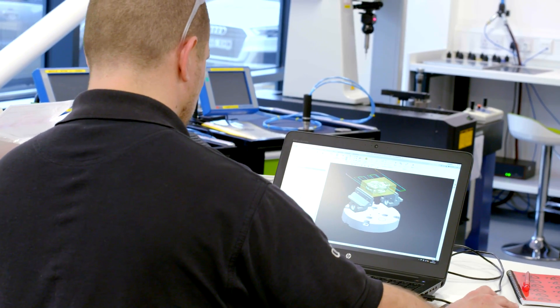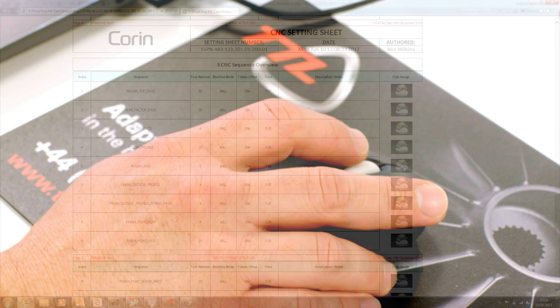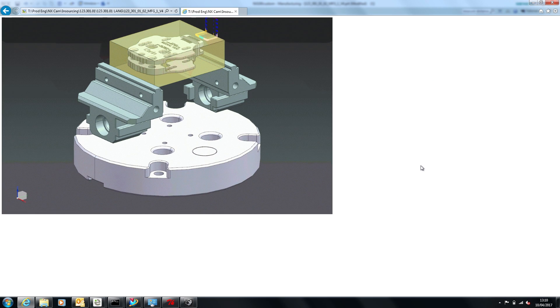The support and documentation, the setup sheets that the machine operators use on the floor — they would all be generated manually. Now that's all integrated into the software. TTL supported us and that's all automated now.